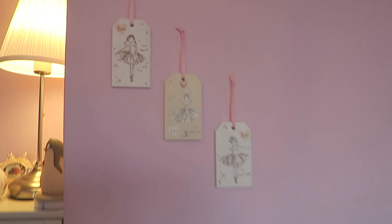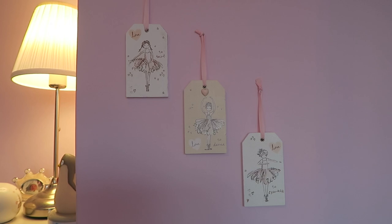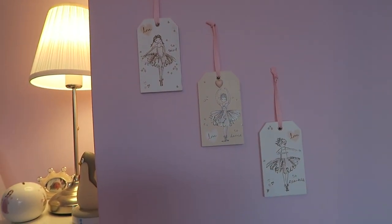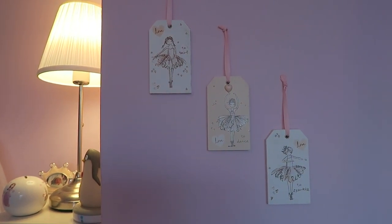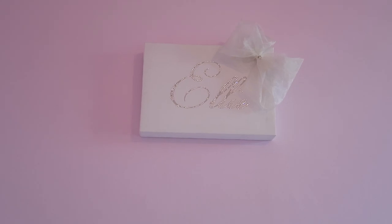Up here these little ballerina plaques are from Next — my mum got them. And this is the kind of theme we're going for: kind of a princess ballerina theme, which will be coming up in a few weeks. And then above her bed is a canvas with her name on it — I've had this since she was a newborn as well.